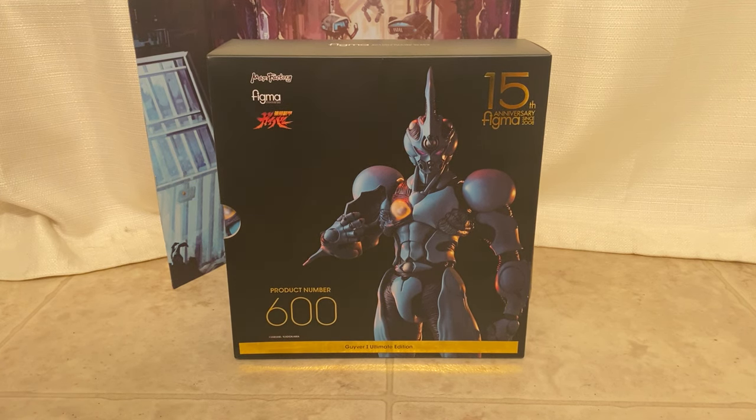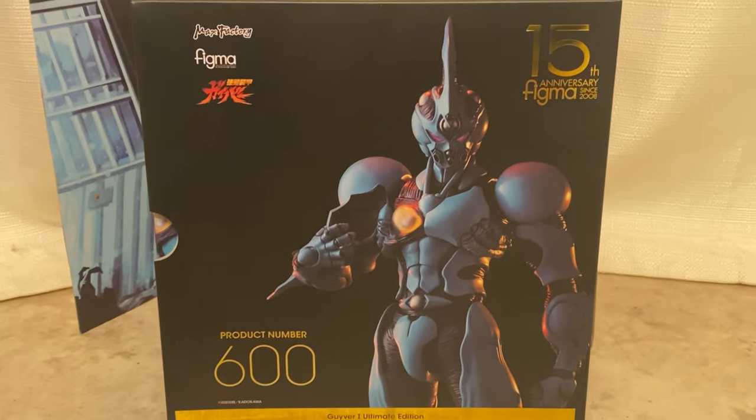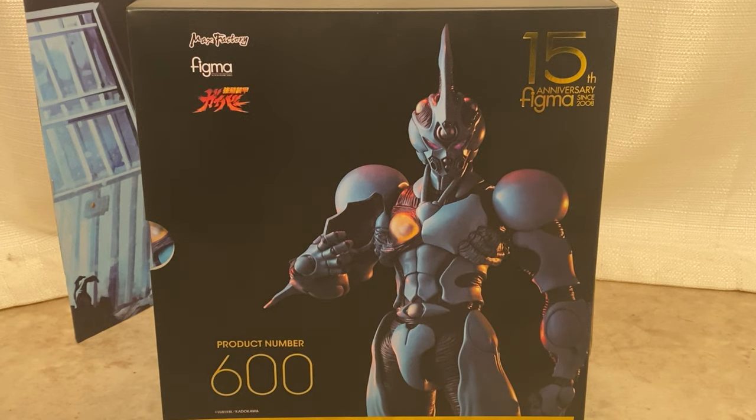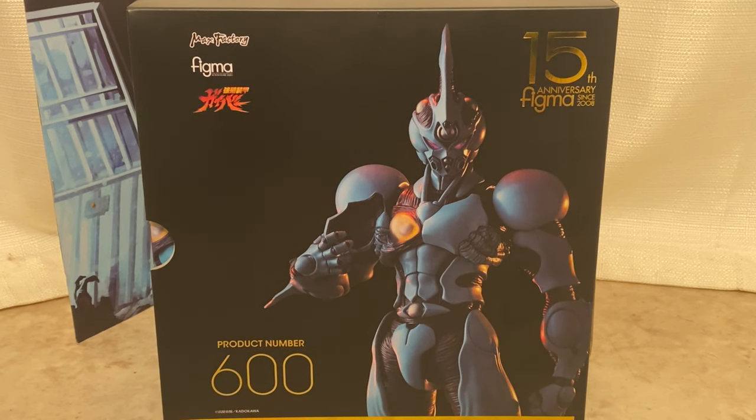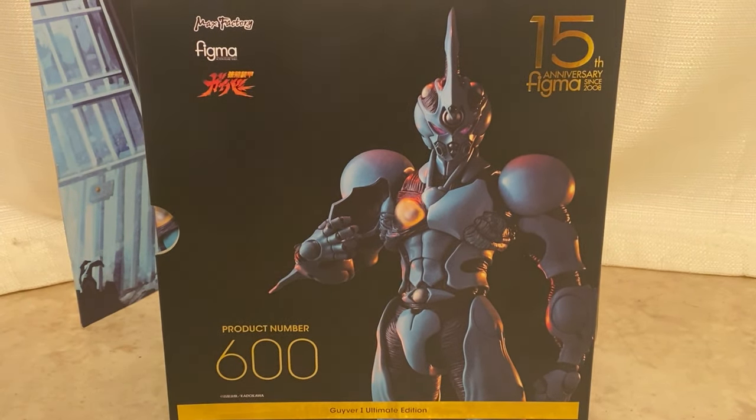As you guys know, Figma — the Guyver has been in bed with Max Factory since the very inception. Every toy and every vinyl model that has come out pertaining to the Guyver has been released through Max Factory. Max Factory owns Figma. This is Figma's 600th figure, and it's celebrating their 15th year of producing action figures. It's really cool that they're celebrating with a new rendition of the Guyver.